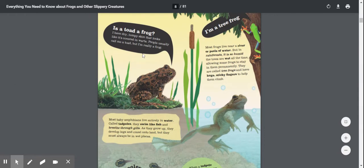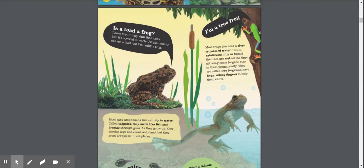Is a toad a frog? I have dry, lumpy skin that looks like it's covered in warts. People usually call me a toad, but I'm really a frog.